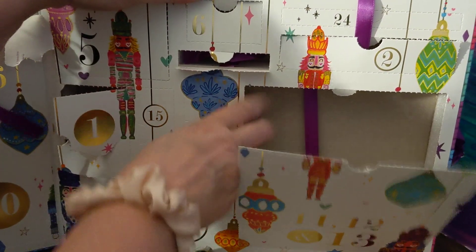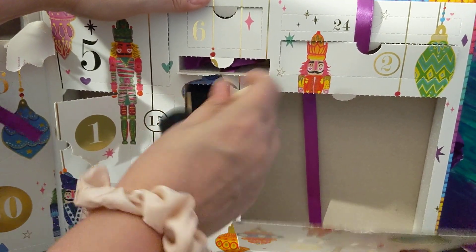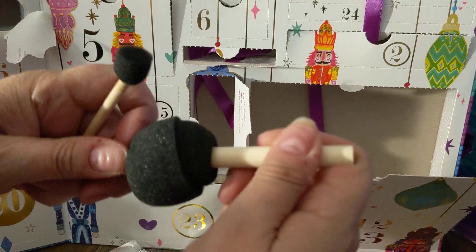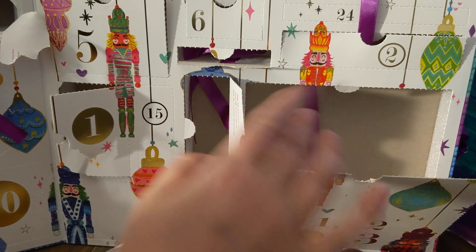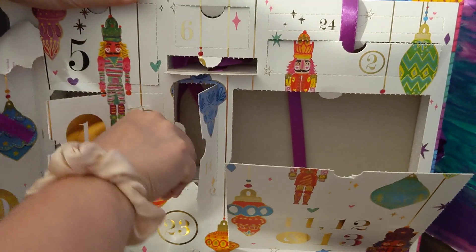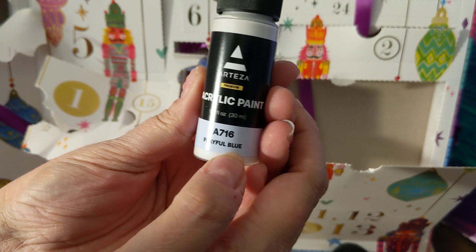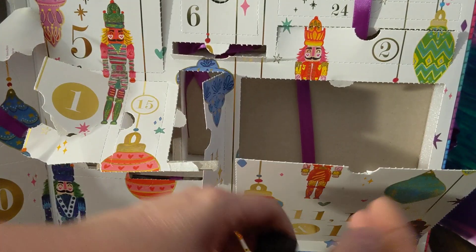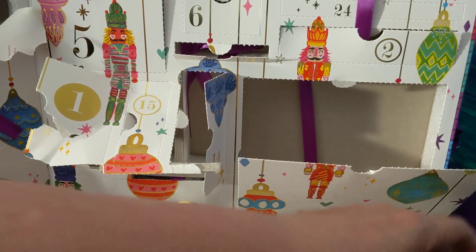Day fourteen is right next to it — we have some different-size spongy things. That would be used in the stenciling. Day fifteen, right next to it, we have a playful blue acrylic paint. This is the kind of thing I normally get from Arteza — their acrylic paints. From years of past experience, I know this is high quality.